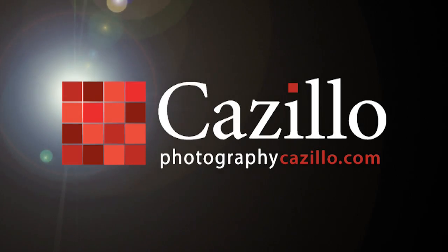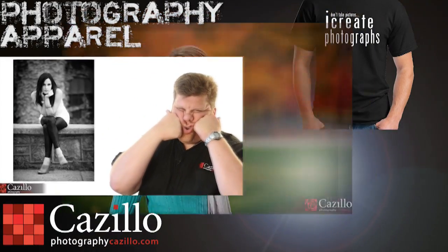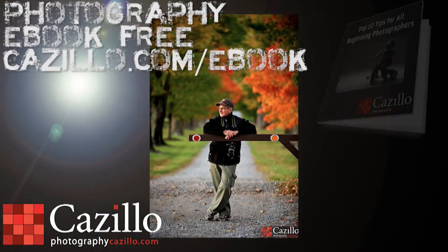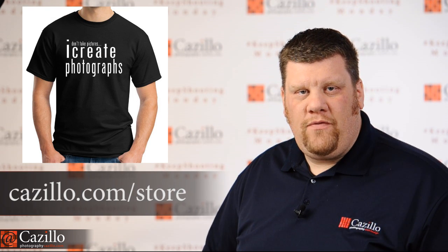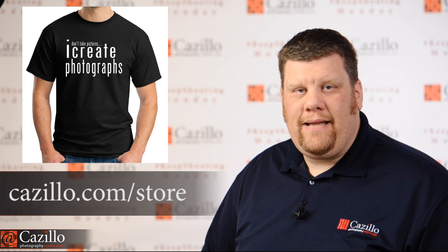Holiday photo assignment prizes are rolling in. Greg Cozzillo from Cozzillo.com, welcome to Keep Shooting Monday number 47. Today is the last day for the Black Friday and Cyber Monday sale over in the Cozzillian store. Head over to Cozzillo.com slash store and type in the discount code HOLIDAY at checkout to get 30% off of anything and everything you purchase.